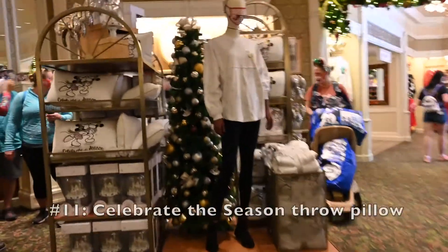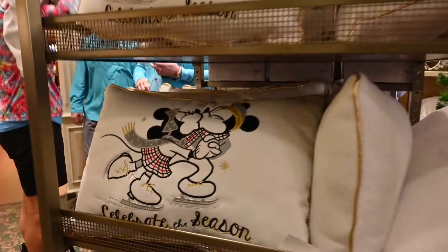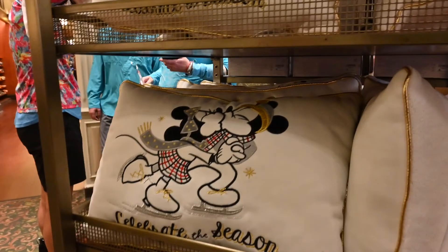I wasn't sure if I would be able to leave without number eleven. This adorable white pillow has Mickey and Minnie ice skating while giving each other a kiss, and it says 'Celebrate the Season.'